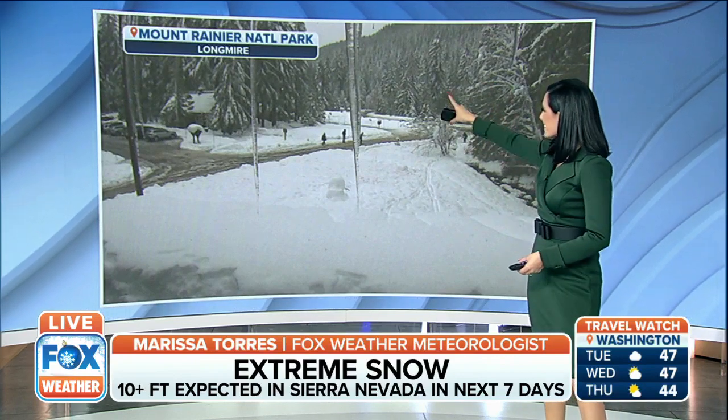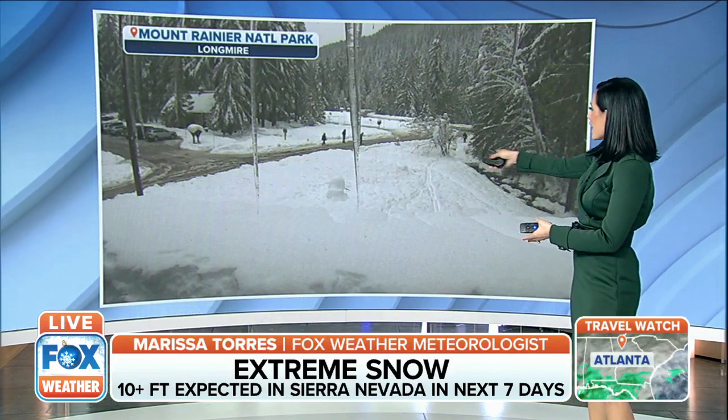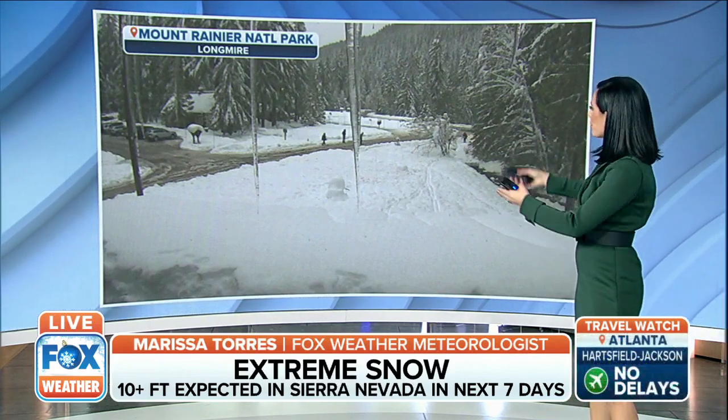You can see the icicles just over the camera, which gives you an idea of how cold it is up there. They've had several feet of snow fall, and you're noticing a lot of it's been plowed through. But it's a lot of snow, and more is on the way.